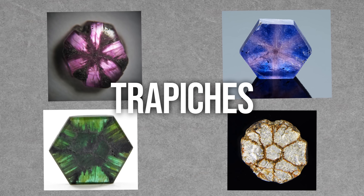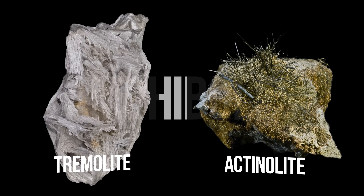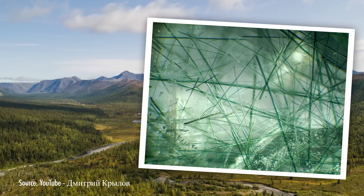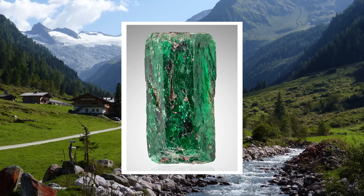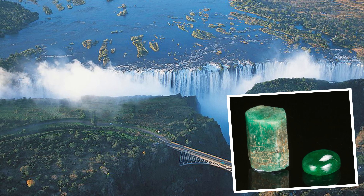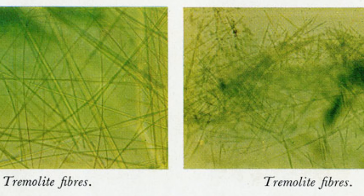Did you know that you can also get trapiche ruby, sapphires, tourmaline, and muscovite, plus a few more? Moving on to amphibole inclusions — specifically actinolite and tremolite within emeralds. They occur as thin, needle-like or splintery inclusions. For example, emeralds from the Ural Mountains contain blades of green actinolite fibers which look like bamboo. Austrian emeralds contain green actinolite or gramatite fibers, and Zimbabwean emeralds from the Sandawana mine contain green curved tremolite fibers.